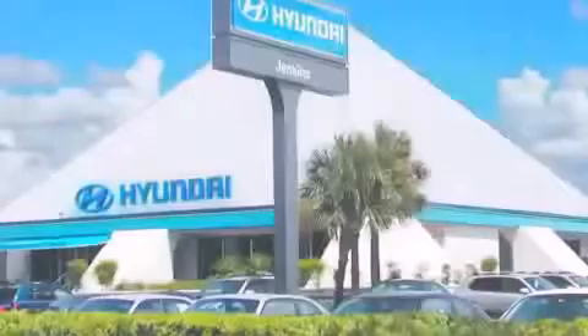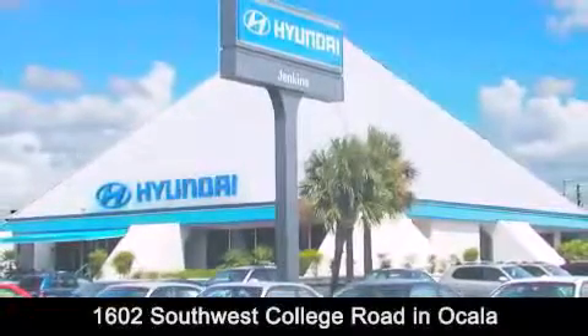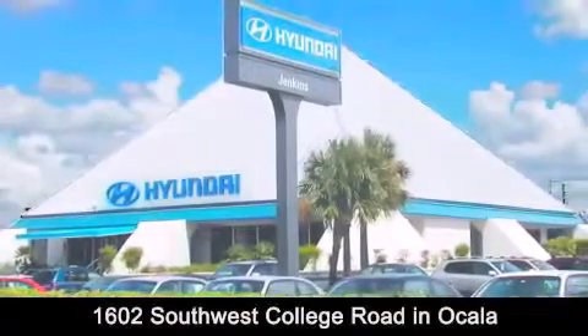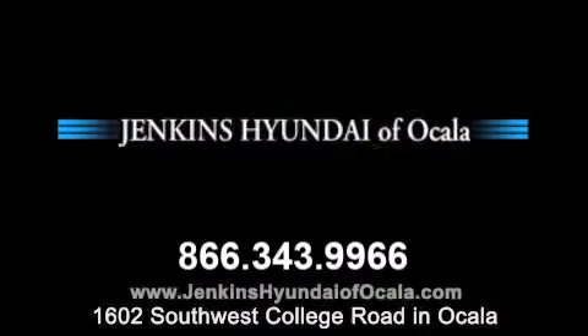Jenkins Hyundai of Ocala is conveniently located at 1602 Southwest College Road in Ocala. Contact us to find out about our financing specials or visit us at JenkinsHyundaiOfOcala.com. We'll see you next time.